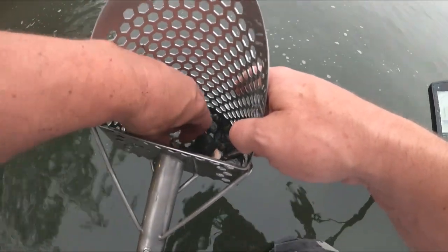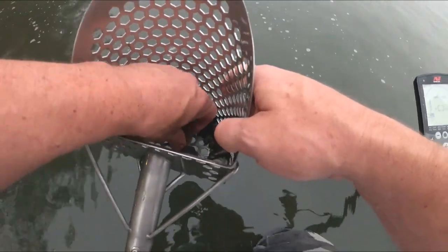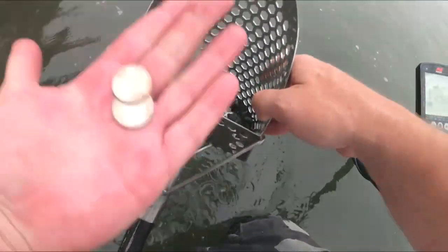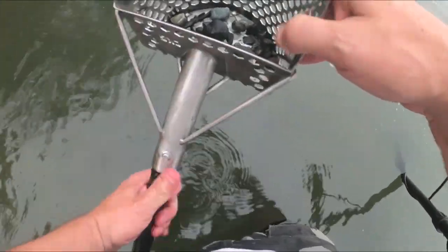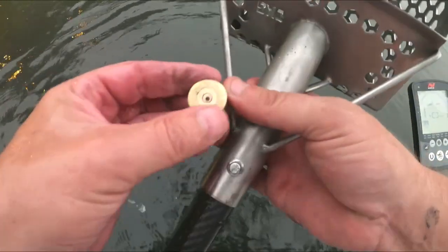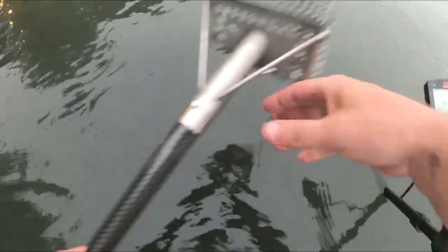Got a coin spill in this scoop — couple of quarters. Shotgun head stamp. Took me about 10 scoops but we got her.